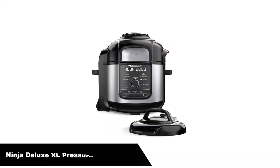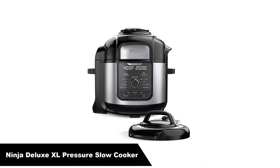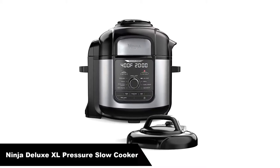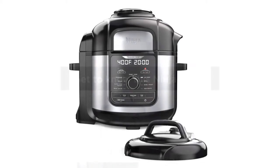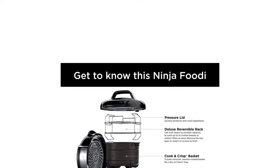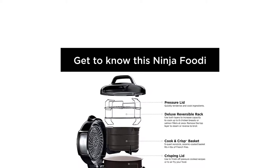Number 2. Our second best pick is the Ninja Deluxe XL Pressure Slow Cooker. The Ninja Foodi sees the 3-in-1 capabilities and raises it a few more. It can slow cook, brown, and steam, among many other functions.